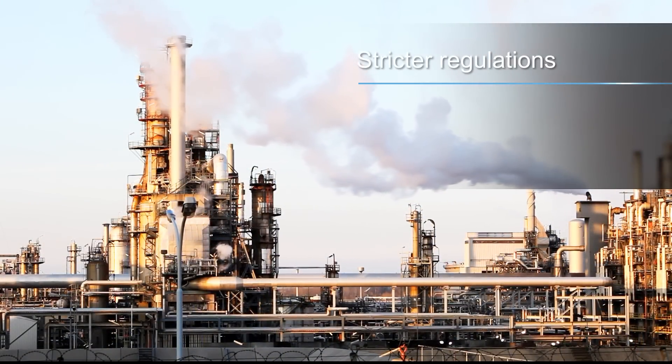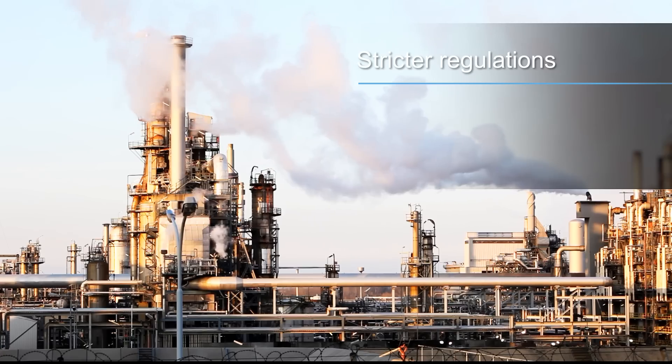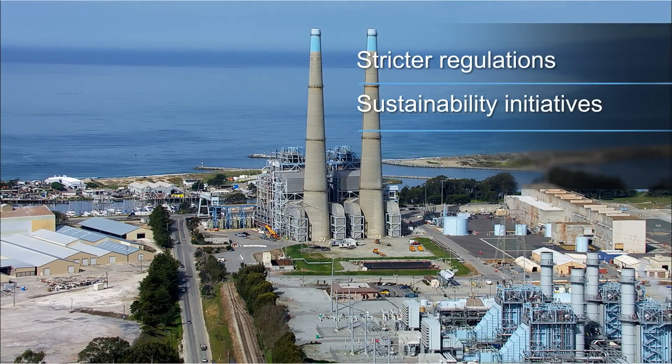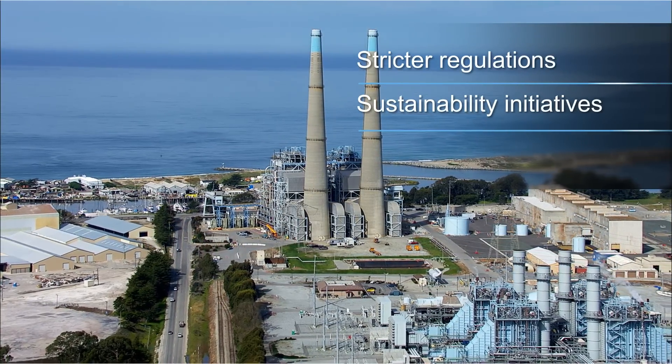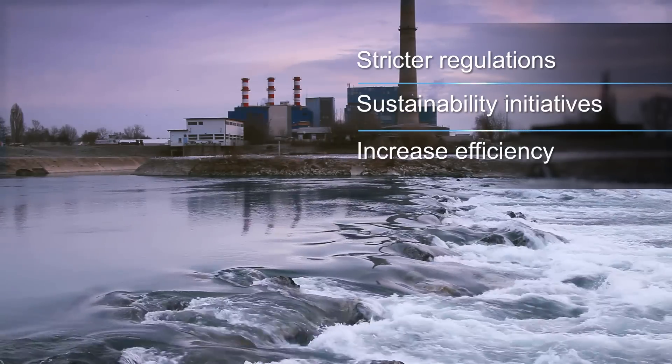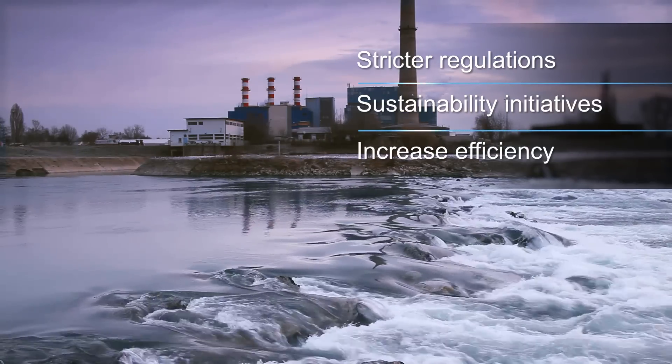higher discharge fees, and more pressure to use water efficiently. As a result, manufacturers globally are taking action to reduce contamination and depletion of freshwater sources. More than ever, manufacturers need cost-effective treatment solutions for wastewater.